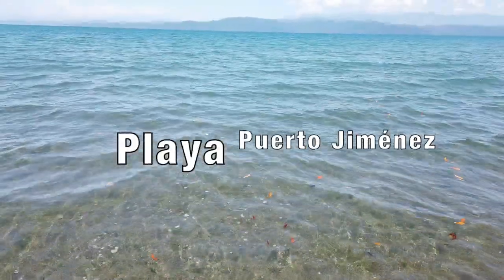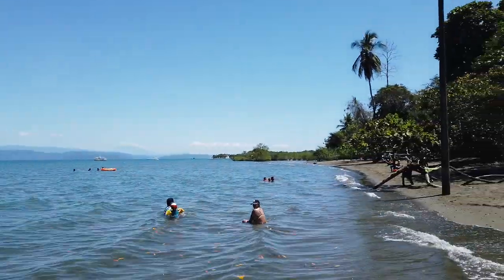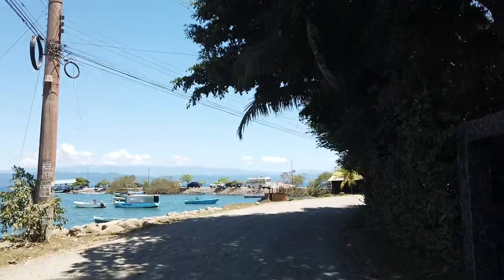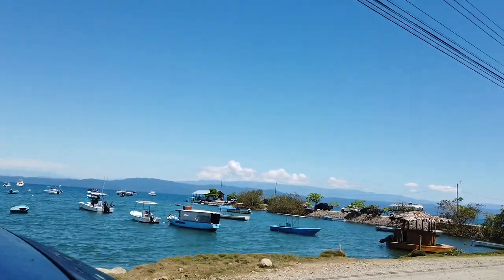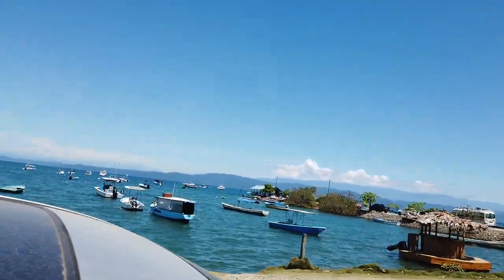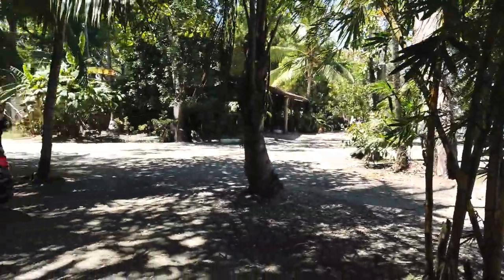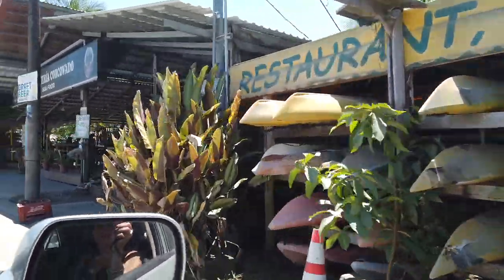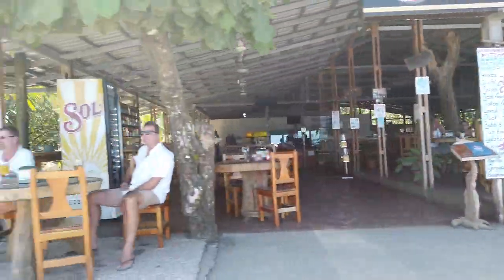The main beach of Puerto Jiménez has very calm water, unlike many other beaches in Costa Rica, which makes it ideal for swimming and paddling. Getting to the beach itself makes for a nice short hike, but you can also take your car as there's plenty of space to park at the beach itself. You will also find several bars and restaurants within walking distance and a nice boulevard to go for a stroll.